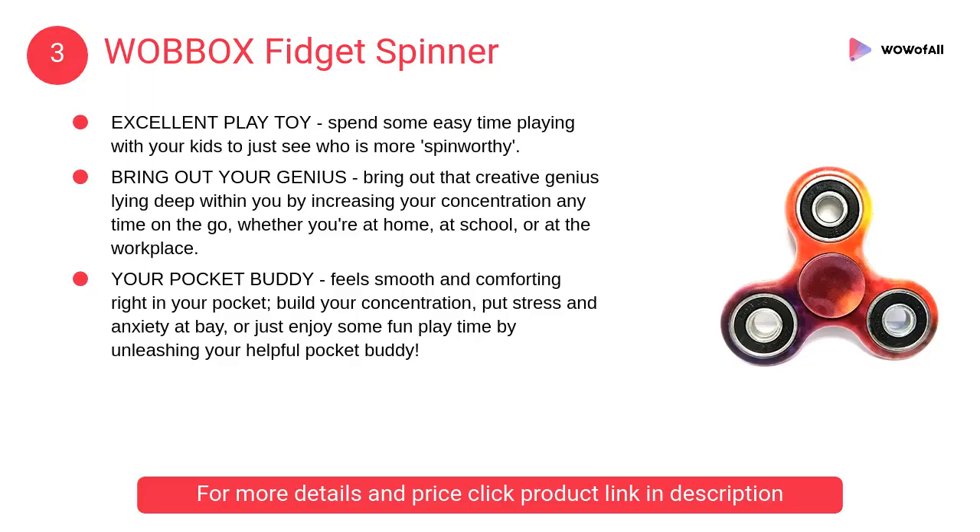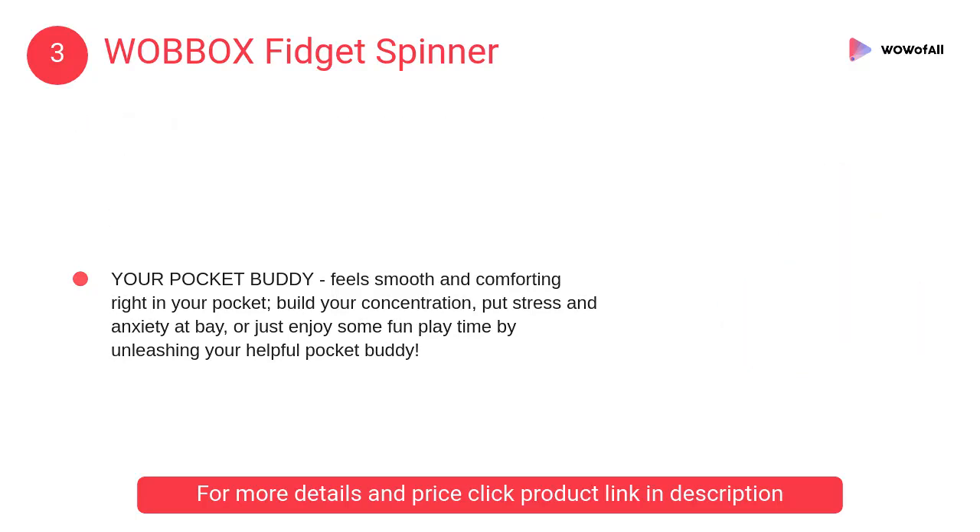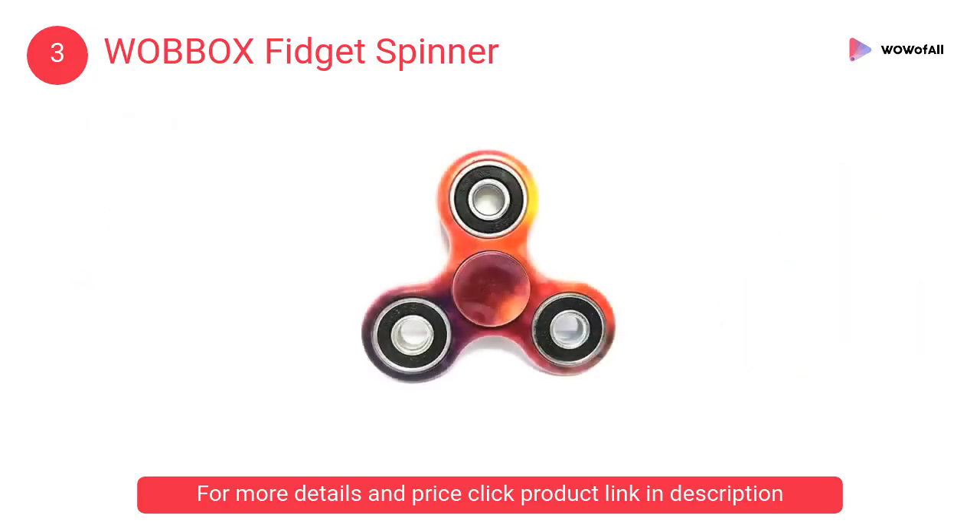At number 3: the Wobbbox Fidget Spinner. It feels smooth and comforting right in your pocket. Build your concentration, put stress and anxiety at bay, or just enjoy some fun playtime by unleashing your helpful pocket buddy.